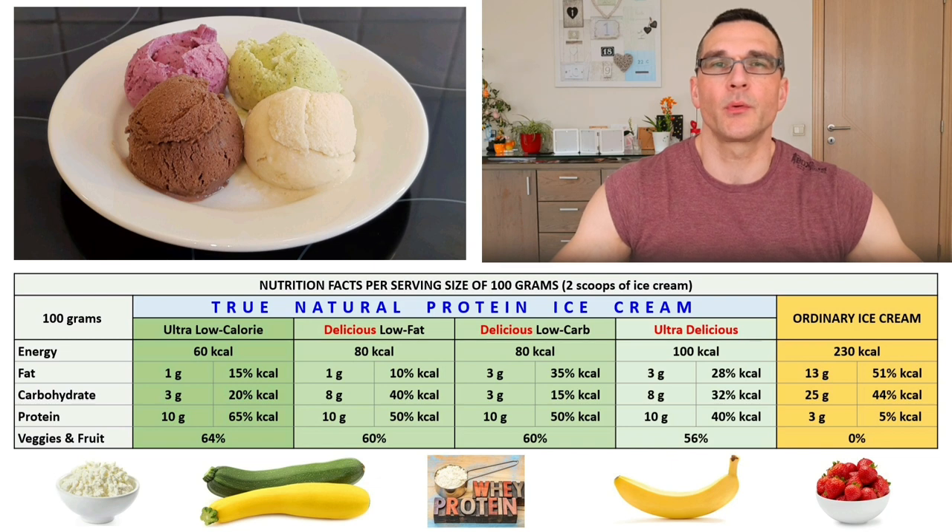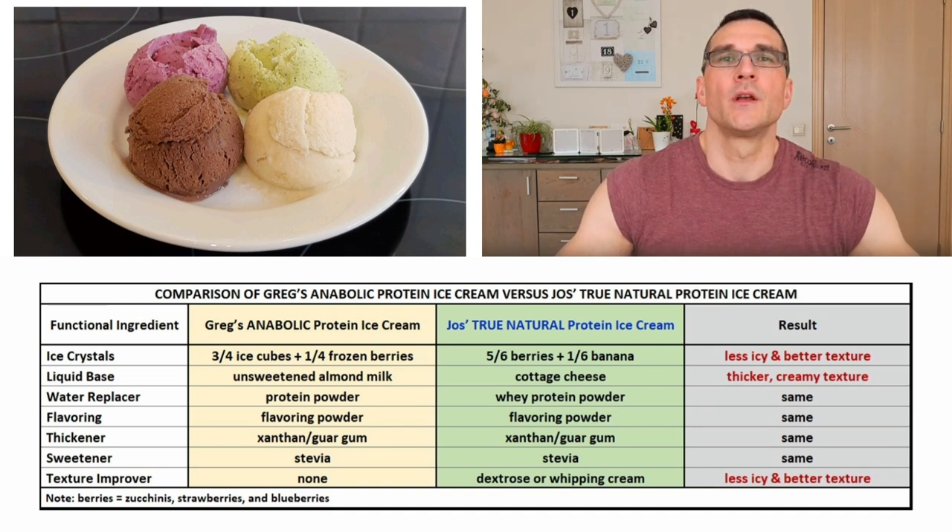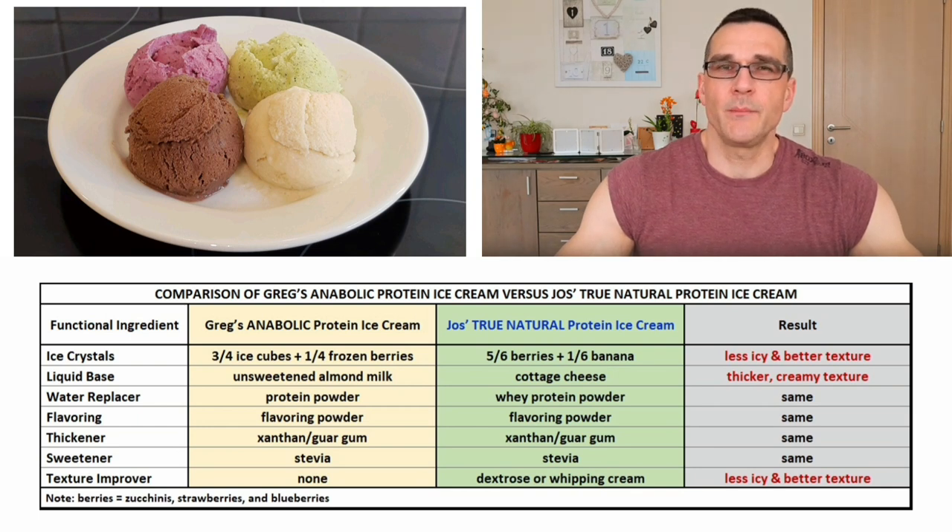Now let's compare Greg's Anabolic Protein Ice Cream with my True Natural Protein Ice Cream by looking at the ingredients. Greg's ingredients, listed from highest to lowest quantity: lots of ice cubes, some frozen berries, almond milk, flavored whey protein, flavoring powder such as cocoa and peanut butter, xanthan and guar gum, stevia, and optionally a small quantity of dextrose or whipping cream. My True Natural Protein Ice Cream uses: lots of frozen berries, strawberries or zucchinis, some frozen banana, cottage cheese, flavored whey protein powder, flavoring powder such as cocoa and peanut butter powder, xanthan and guar gum, stevia, and optionally a small quantity of dextrose or whipping cream.